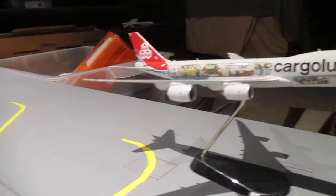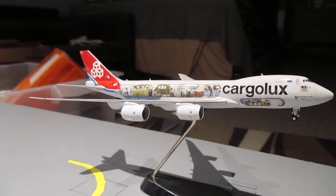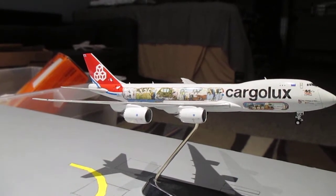As I just mentioned, the Cargolux 747-8F is rolling out and taking off towards Luxembourg in the 45th anniversary livery.